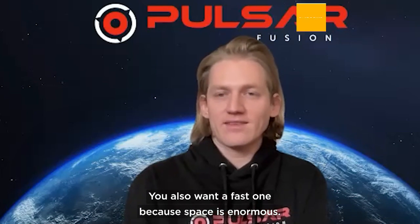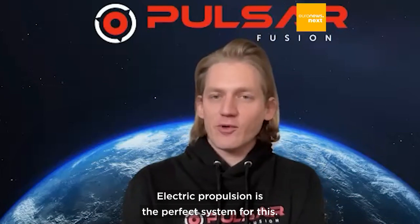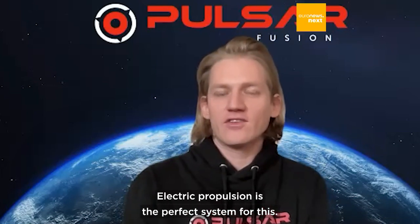You also want a fast one, because space is enormous. Electric propulsion is the perfect system for this.